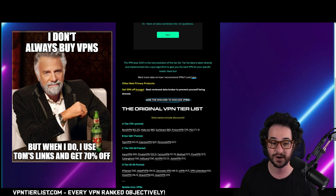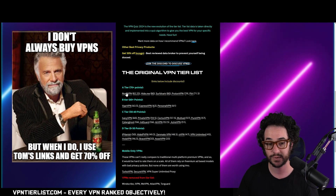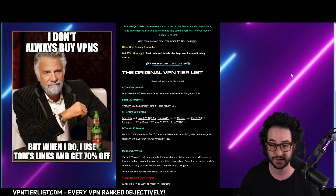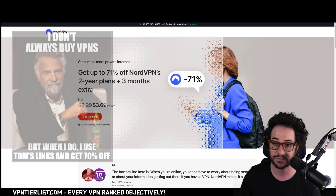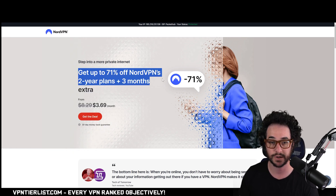Another mistake people make with VPNs is just paying too much. This is kind of a plug for my own website, but all the links on vpntierlist.com will give you the best prices. They're affiliate links, but affiliate links give you discounts — as you can see, clicking the link should get you the best deal going on right now: 71% off and three free months, which is pretty nice.